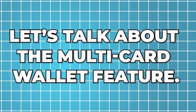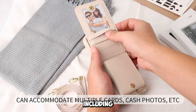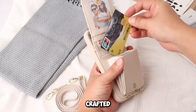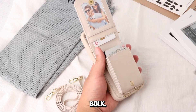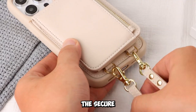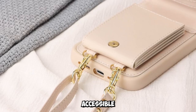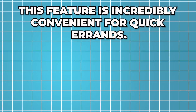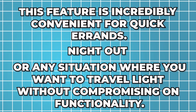Let's talk about the multi-card wallet feature. This case is designed to hold multiple cards, including credit cards, ID, and even some cash. The built-in slots are crafted to securely hold your cards without adding unnecessary bulk. This means you can leave your bulky wallet at home and carry just the essentials with you. The secure card slots ensure that your cards stay in place and are easily accessible whenever you need them — incredibly convenient for quick errands, a night out, or any situation where you want to travel light without compromising on functionality.